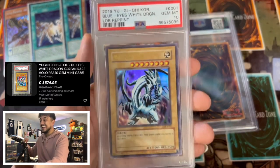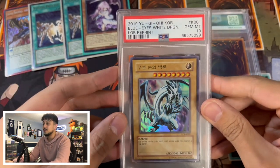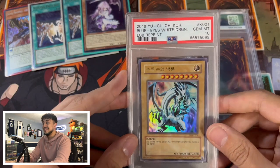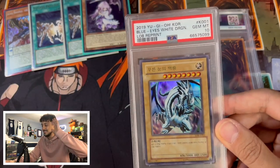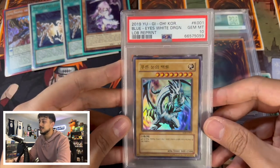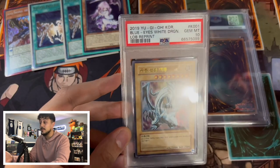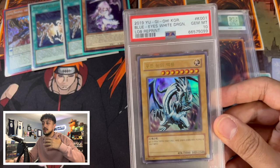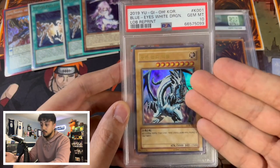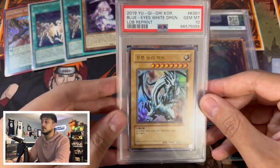Yes! This card came back a PSA 10! Our LOB Blue Eyes — the fact that we submitted two cards and the Blue Eyes came back a PSA 10 is insane. Okay, that gives me hope. I'm not going to read the note yet because I'm scared it has a spoiler for the Black Rose. But I'm super excited about this Blue Eyes White Dragon. The thing about these cards is I like to send in cards that I pulled myself because it has more sentimental value — I know I'm the one who pulled that Blue Eyes and got it graded to a 10.